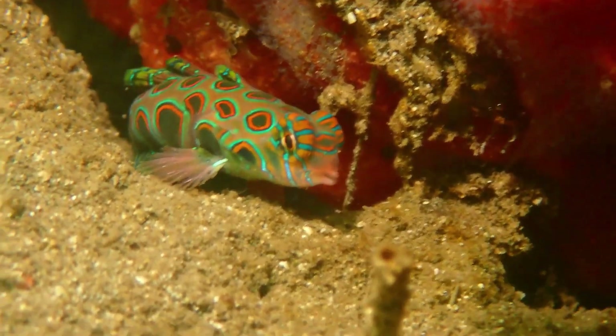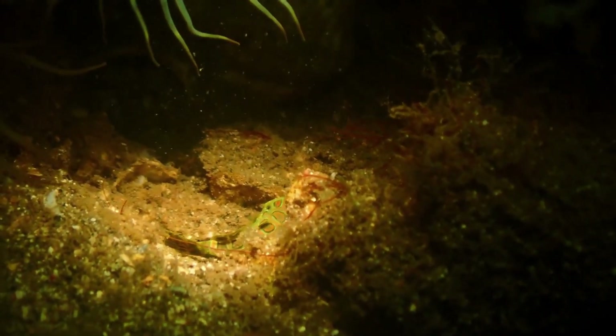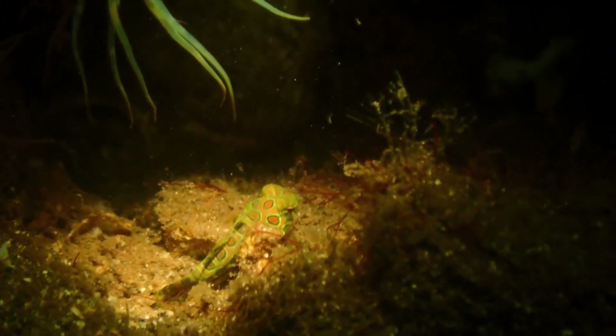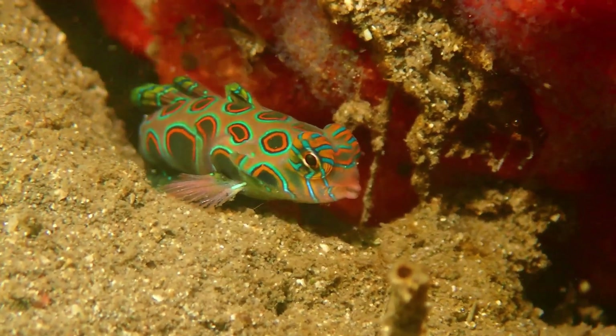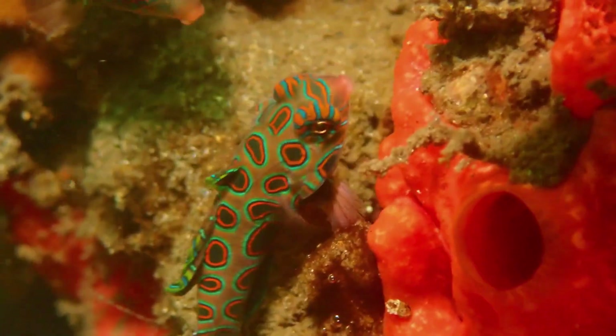Their eyes are bulbous. The picturesque dragonette is one of only two known fish species that possess chromatophores with blue pigments, called cyanophores. Other fish species display blue as a structural color, not a pigment.